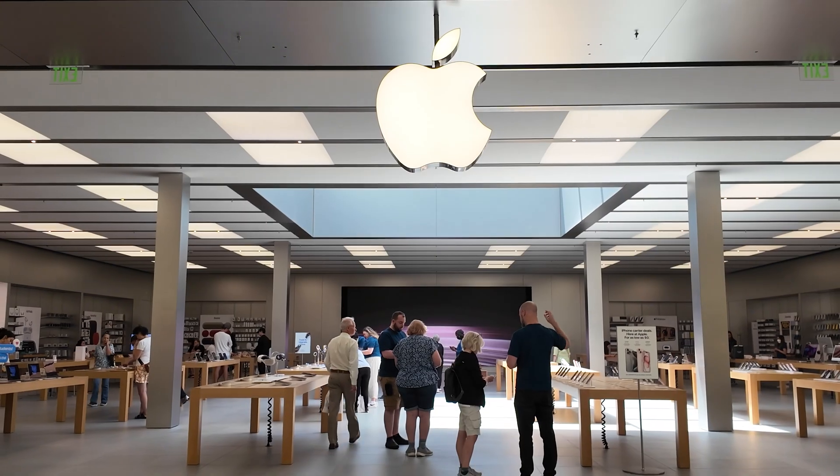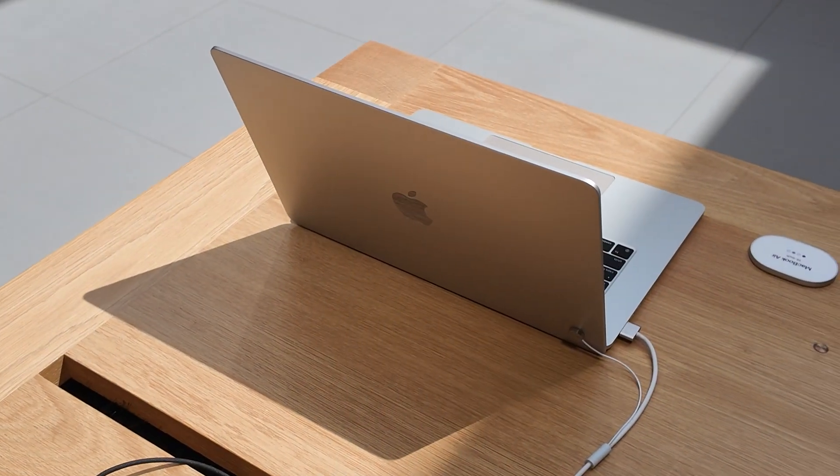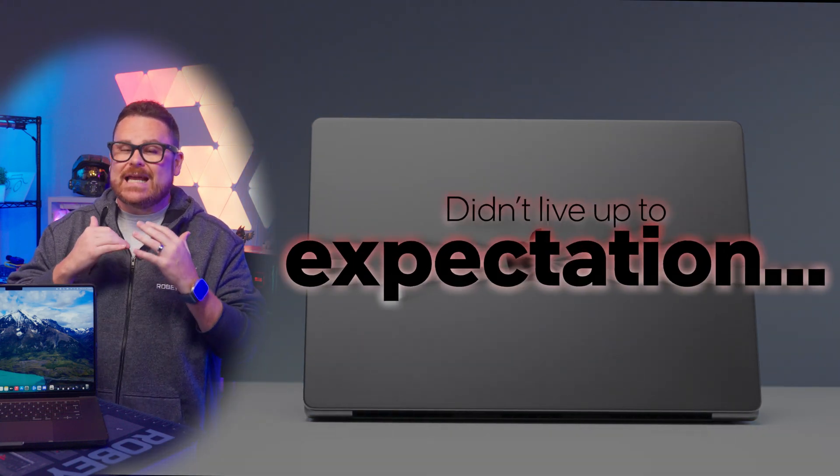Everything coming out of Apple is so polished, and you would think that the buying experience for a new MacBook would be just as tailored to Apple's pursuit of perfection. But my experience purchasing a new 16-inch MacBook Pro M3 Max laptop didn't live up to that expectation. But there is more to the story.